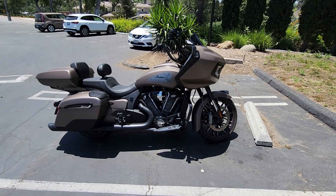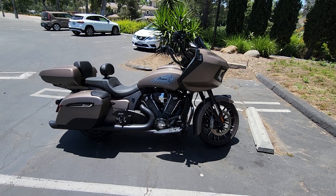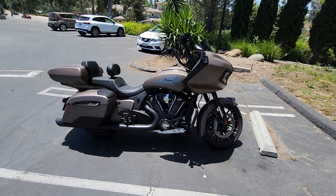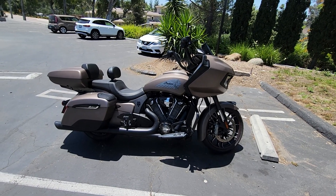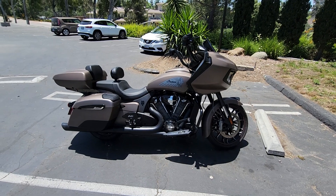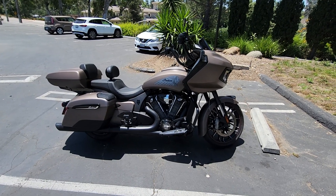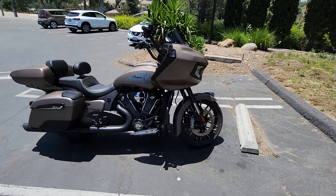Hey, it's Dave. Still a beautiful weekend here in San Diego. I'm actually in Alpine. Short video — the last one I did about my 2021 Indian Challenger, I think I left out a couple little details and I misspoke about some of the specifications of the performance of this amazing machine.